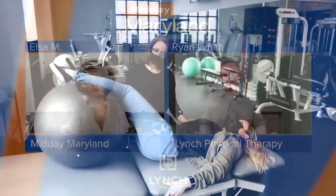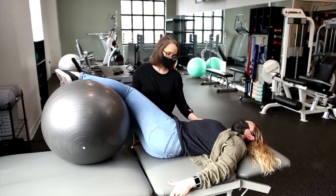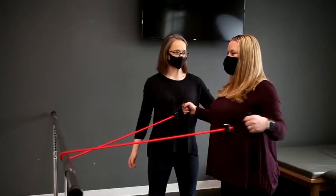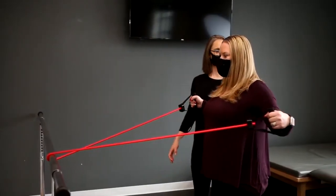TMJ pain is our specialty, but what other services do you provide? The majority of patients that come into our office are treated for TMJ pain. However, all the therapists at Lynch Physical Therapy have years of experience, so we're a full-service physical therapy clinic. We see everything from low back pain to ankle sprains. Additionally, we're specialized in dry needling therapy.